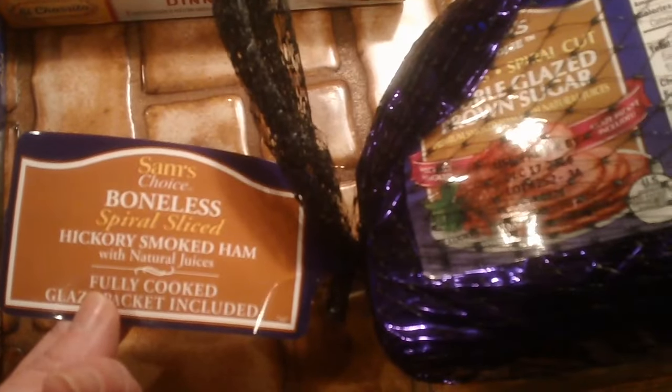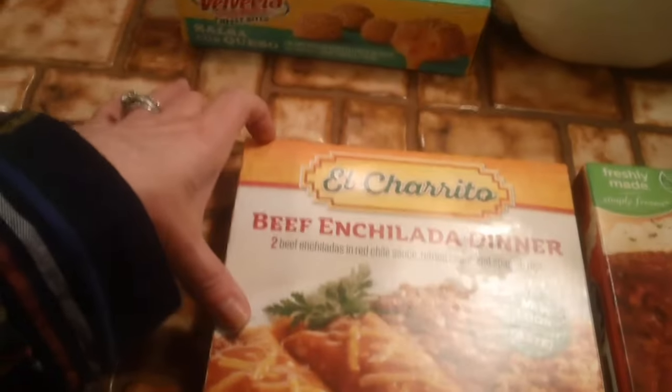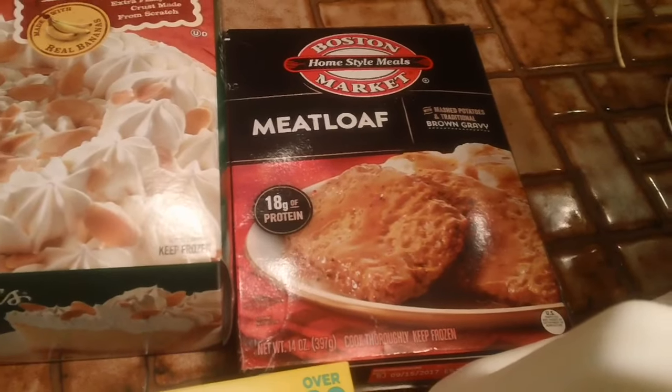Stouffer's Meat Loaf. Then I bought one of these Sam's Boneless Spiral sliced ham — just a little one. A beef enchilada dinner. Some milk.